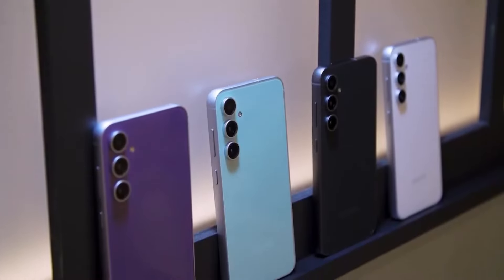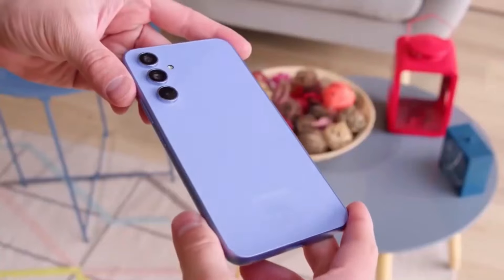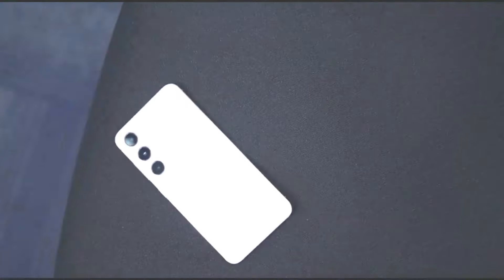However, tests conducted by DxOMark reveal surprising results. The Galaxy A55's display outperforms not only the A54, but even the more expensive Galaxy S23 Fan Edition.